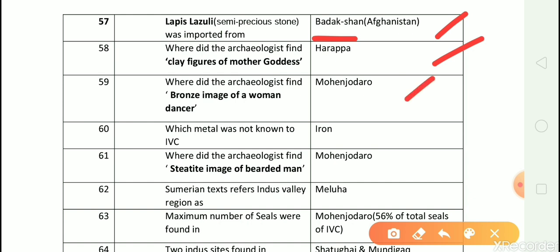Question number 60: Which metal was not known to Indus Valley civilization? Answer is iron. Question number 61: Where did the archaeologists find a steatite image of a bearded man? Answer is Mohanjodaro. Question number 62: Sumerian text refers to the Indus Valley area as? Answer is Meluha.